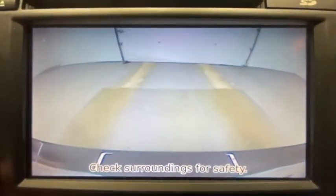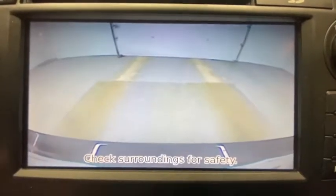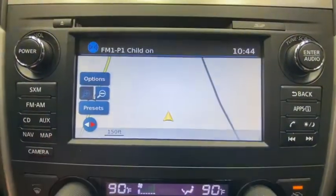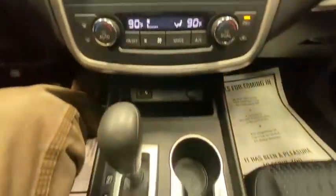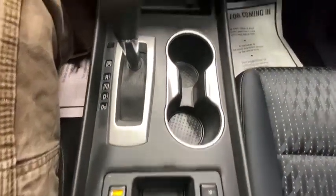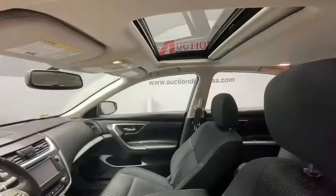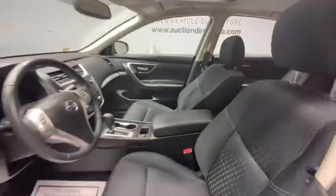Bluetooth, dual airbags, power steering, four-wheel disc brakes, center armrest, rear window defroster, power windows, electronic stability control, CD player, security system, fog lights, trip computer, panic alarm, brake assist, overhead console, tachometer, remote keyless entry, driver vanity mirror.